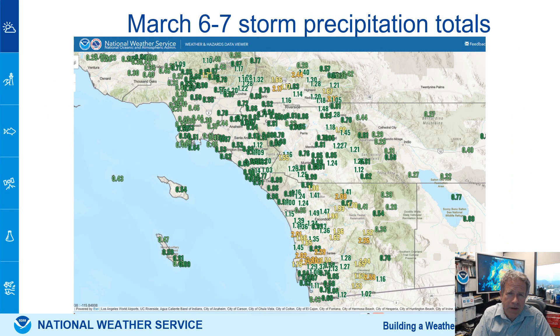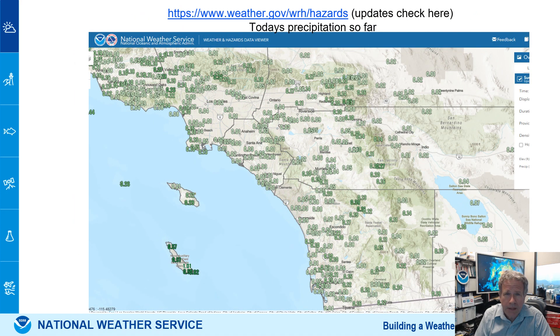We did get some significant rain along coastal San Diego last week with that storm on Thursday. Some places had locally around two inches of rain. So far today, rain's been light. You can check out the latest rainfall that has occurred in the region by using the map — the link is at the top of the page.